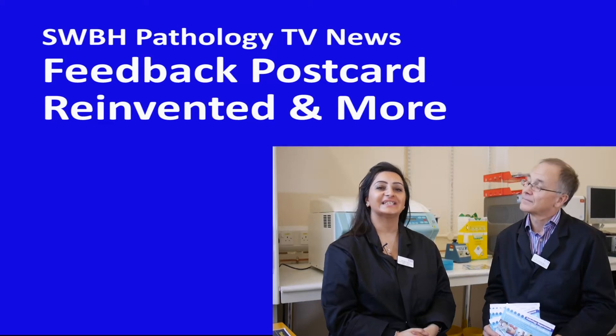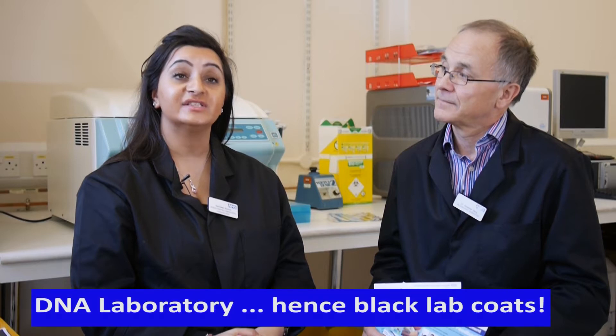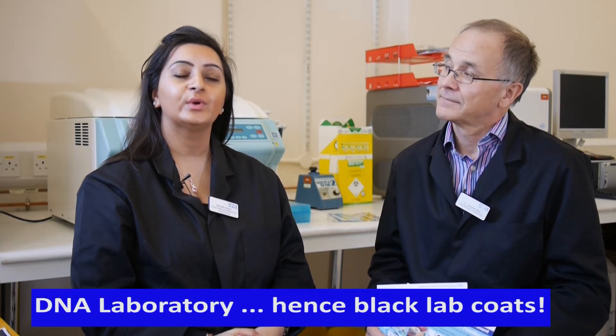Today we are in part of our DNA laboratory. We are going to look at feedback from our users with a pathology postcard. We will talk to Jessica, one of our night staff workers, and we will also present the monthly statistics for legal highs found in our toxicology samples.